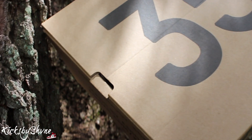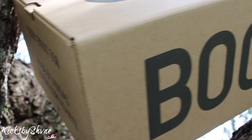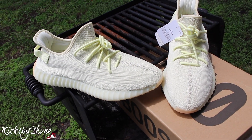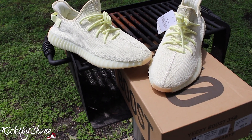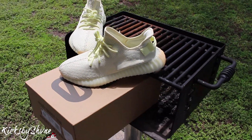What's good YouTube, it's your boy Kicks By Shame back at it again. How y'all been, how y'all's week going? Anyhow, let me get straight to it — Yeezy Boost 350 V2 Butter. That's what this is.